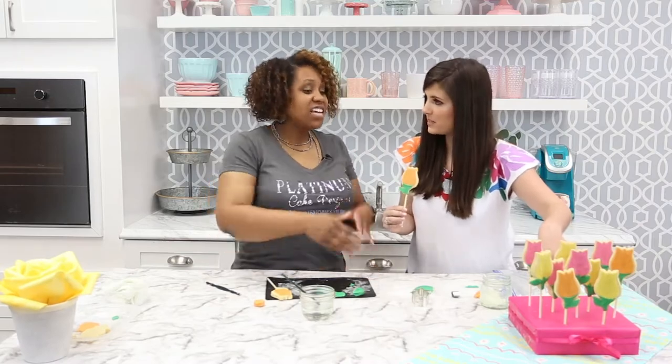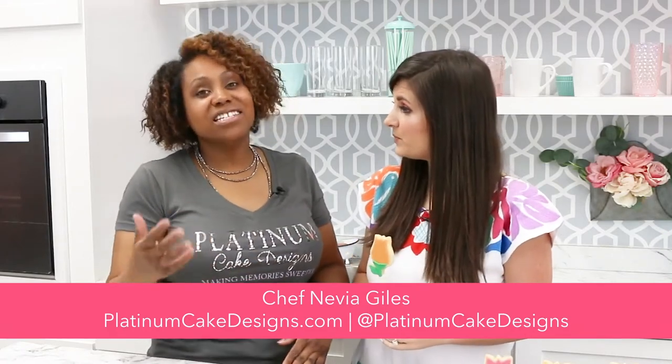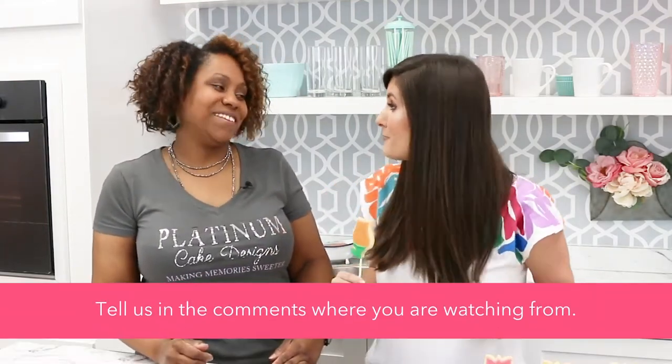Remind our viewers where they can follow you, especially if you're local in Atlanta and want to book her for cakes, cupcakes, cookies, cake pops, all the things. You can find us at PlatinumCakeDesigns.com. You can follow us on Instagram, Facebook, LinkedIn, or Pinterest. If you love this, please tell her in the comments. If you're baking things for spring, we want to know what you're making. Post any questions about decorating or baking as well.